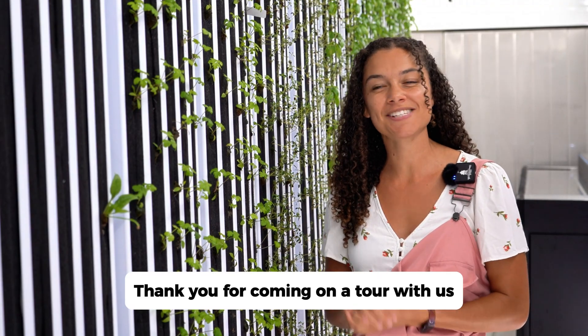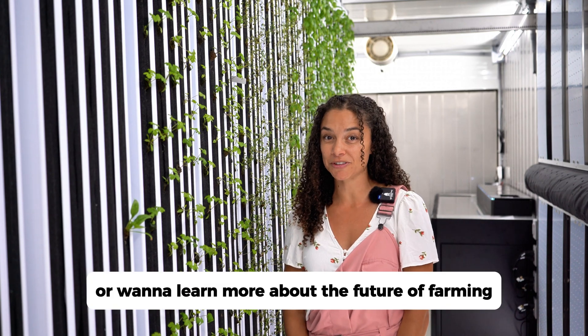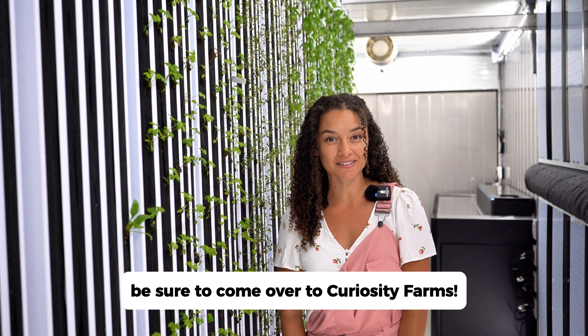Thank you for coming on a tour with us on our hydroponic farms. If you have any questions or want to learn more about the future of farming, be sure to come over to Curiosity Farms.